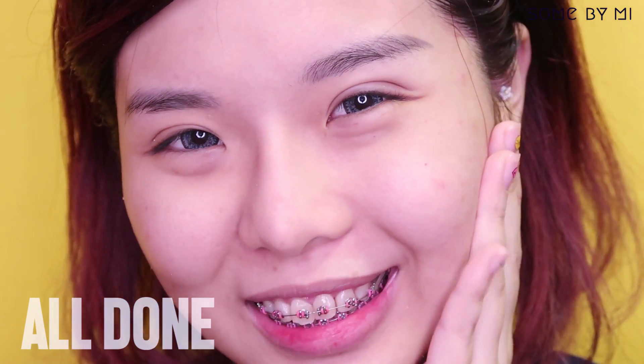So that's it for my Sun by Me review for the two products, and I hope you guys enjoyed watching today's video! If you did, do remember to give it a thumbs up, and if you haven't subscribed to my channel, remember to hit the subscribe button — I'll see you guys in my next video, bye!